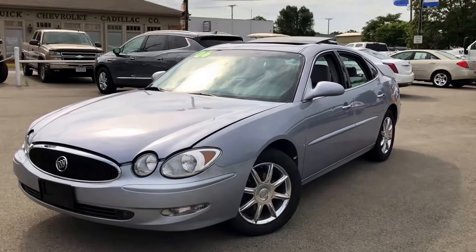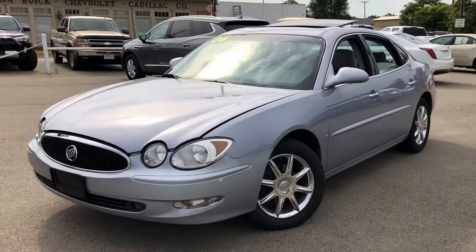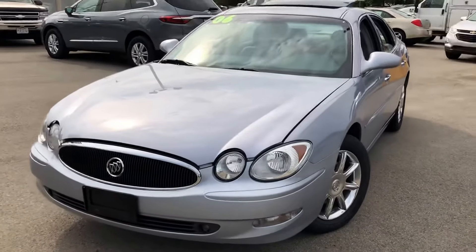Hey guys, Gage Schlegel here from Columbia Buick Cadillac Chevrolet. I'll take you on a quick video of one of our most recent trade-in vehicles — a very, very nice 2006 Buick LaCrosse CXS.